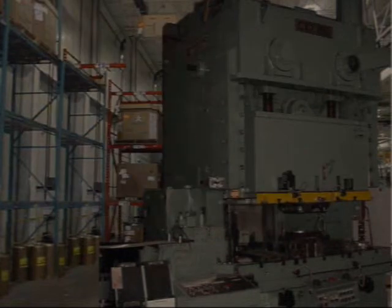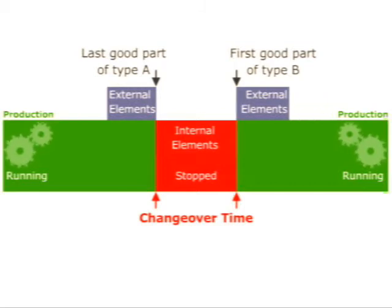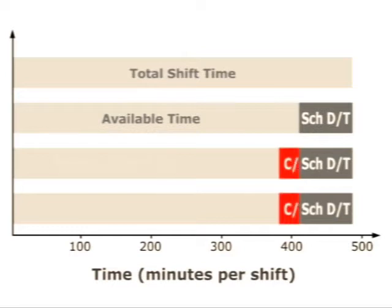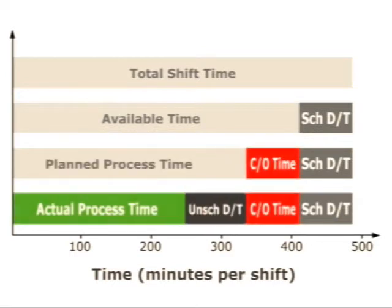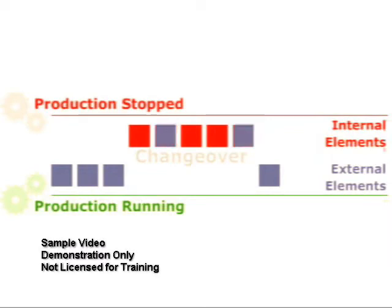Shingo and his team achieved setup reduction and quick changeover by employing a set of improvement processes that have since been shown to work in many industries and in many circumstances. In this course, you will learn the steps involved, and study some examples designed to help you jumpstart your own quick changeover improvement process.